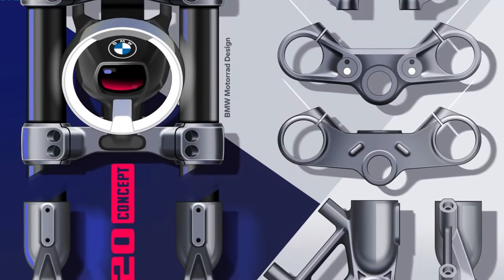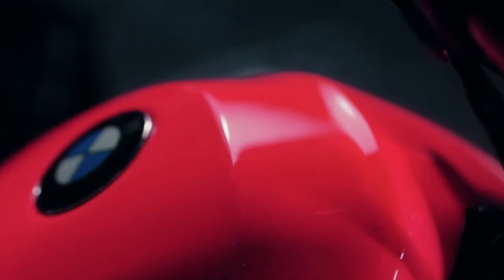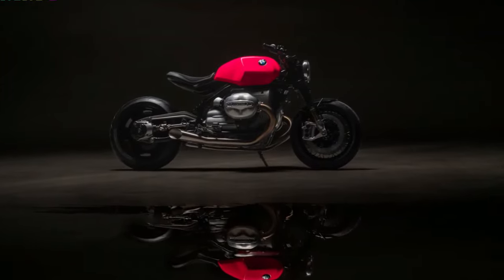The bike's design is a modern take on tradition, featuring a sculptural tank and a minimalist rear that accentuates its powerful stance. Crafted with a chrome molybdenum steel tube frame and boasting a 17-inch black disc wheel at the rear, the R20 is a nod to BMW's storied past while pushing the boundaries of motorcycle technology.